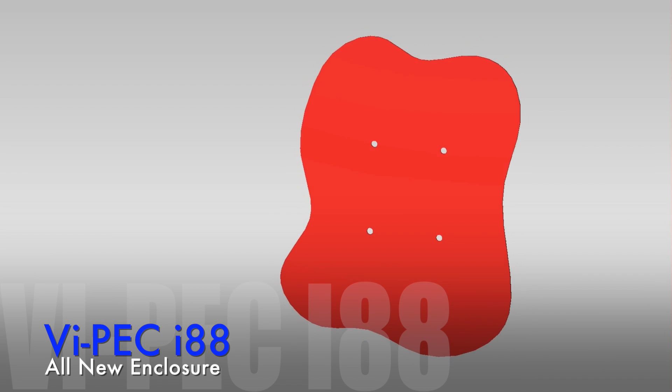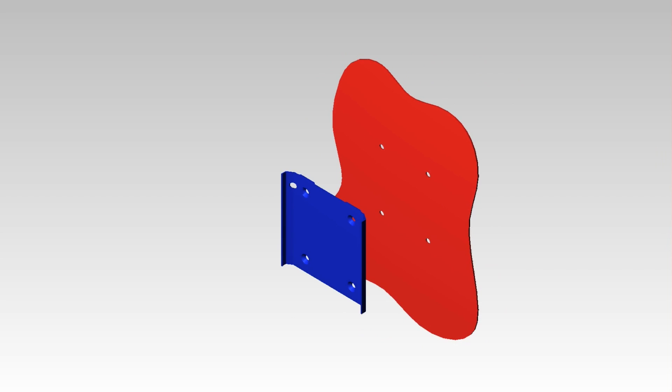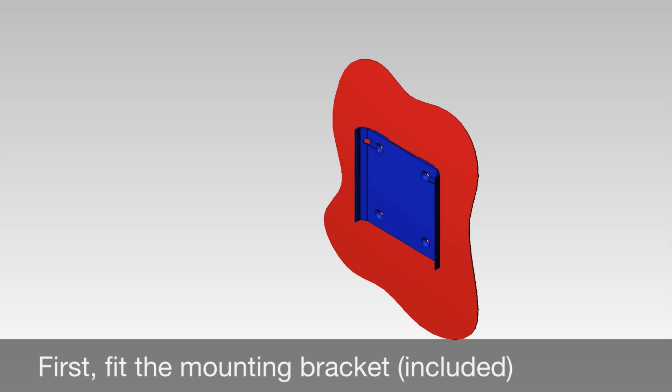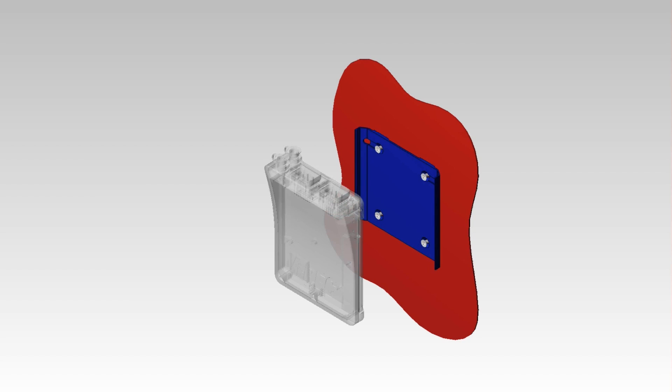When you refine every detail, the entire experience is enhanced. Thoughtfully redesigning the i88 enclosure meant going deep into every aspect and focusing on details, large and small. The more you use your i88, the more you'll notice and the more you'll love.